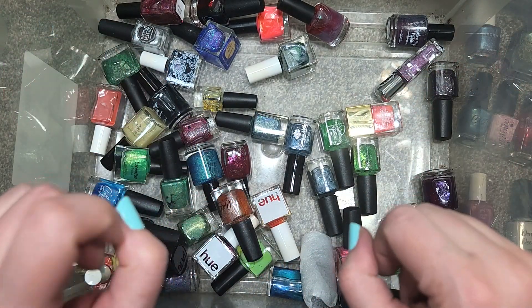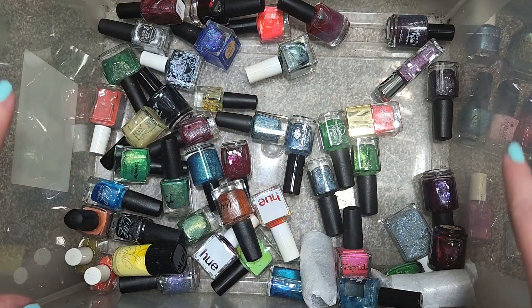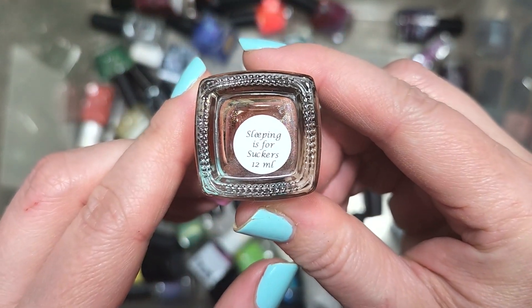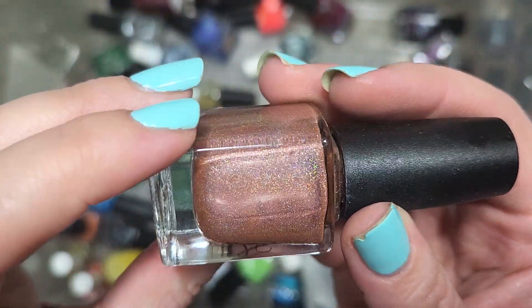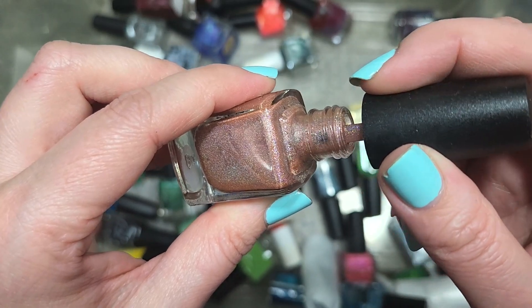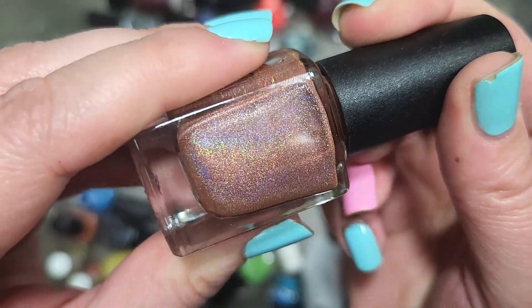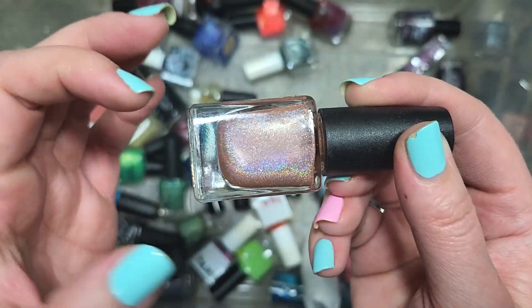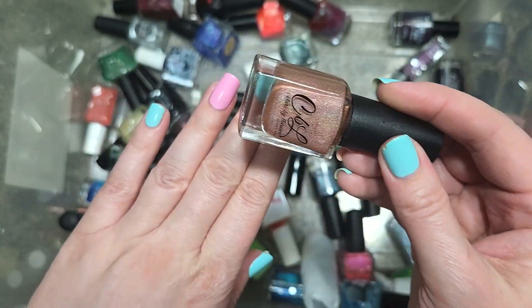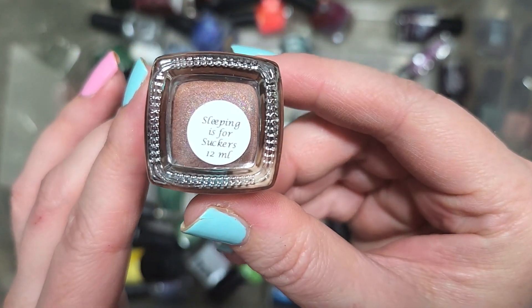We are at 50 bottles of polish. I think I can squeeze in at least five more, maybe even ten. I'm going to try to speed through the last few. Next up, another Colors by LaRoe called Sleeping is for Suckers — another of their scattered holographics in a very interesting pinky tan with a pinch of orange or coral, with a beautiful hollow. The more I spin the bottle, the more the hollow is shining through. It's pretty close to my own skin tone so I'm not sure how I'll like it, but I'm curious enough to swatch it. That is Colors by LaRoe, Sleeping is for Suckers.